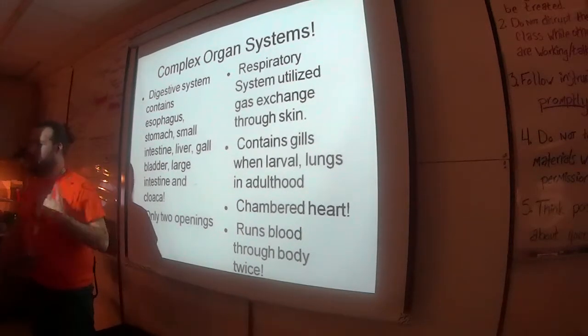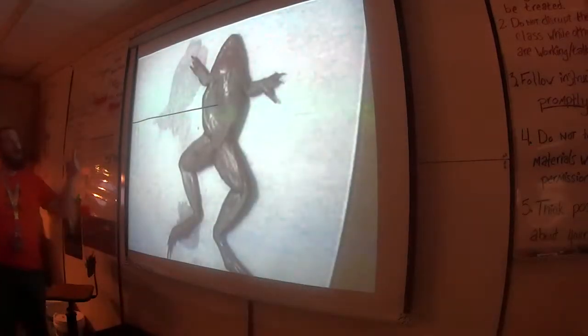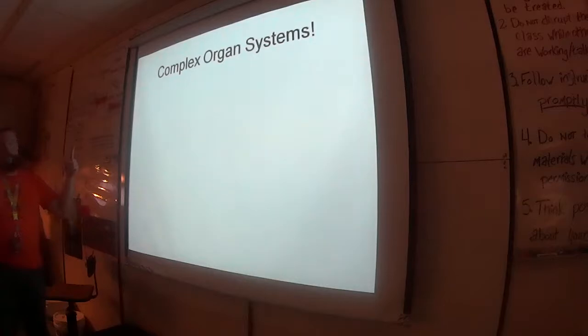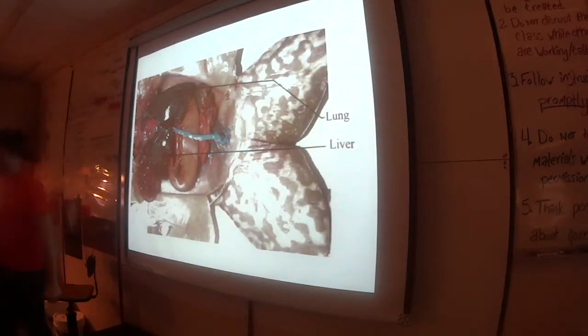We have waterproofing, so we had to separate the blood more. Are you guys ready for frog dissection slides? What question do you have about the frog? Why is it blue?